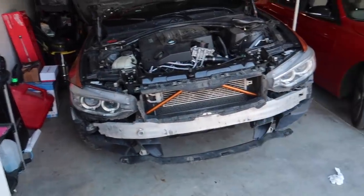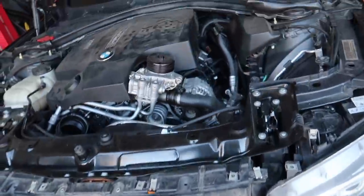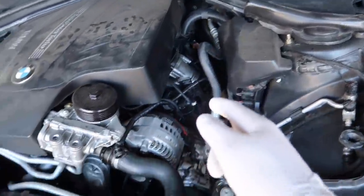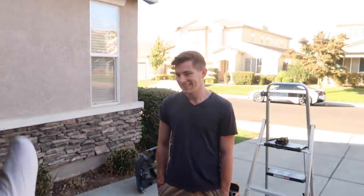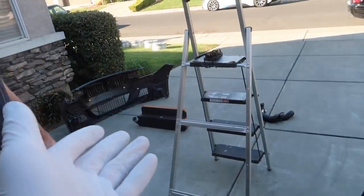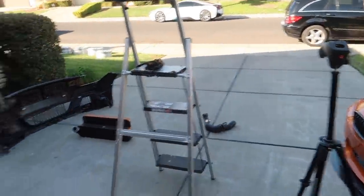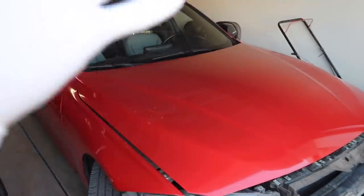Alright guys, we removed the giant CSF intercooler and the FTP charge pipe from the car. We already moved the high-flow down pipe over to Jonathan as well. He just leveled up — got a CSF intercooler right here. He'll have to clean it up and repaint it to match his car. Now that everything's out of my car, we're gonna get it all installed into his car first, then put my car back together afterward.